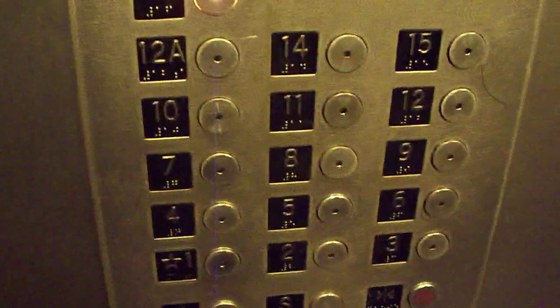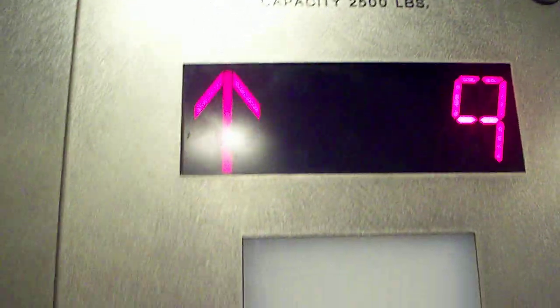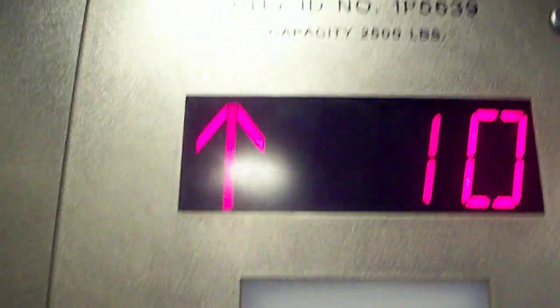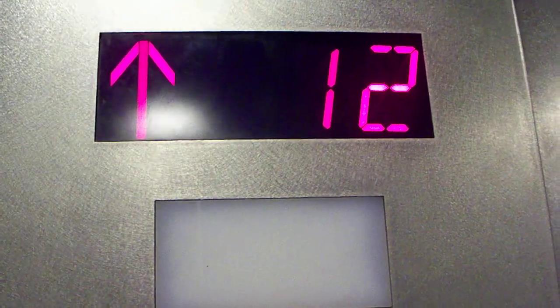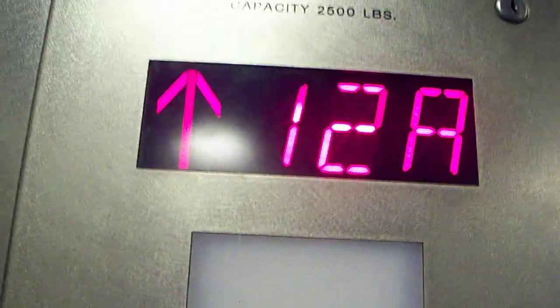It's on the fixtures. The capacity is 2,500 pounds. There's no 13 — there's 12A.